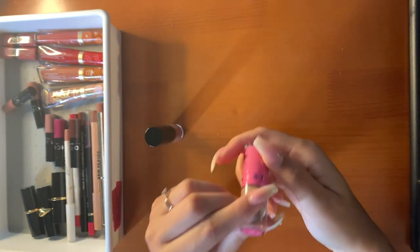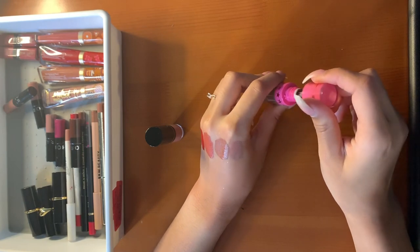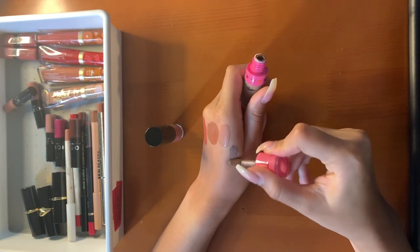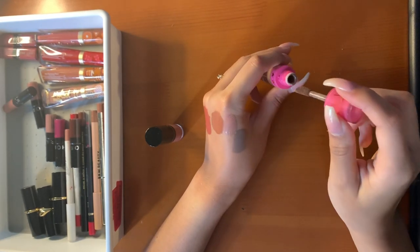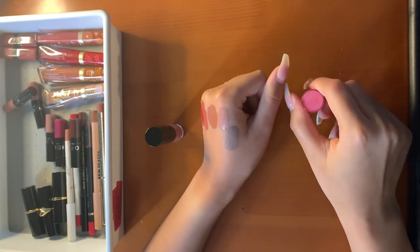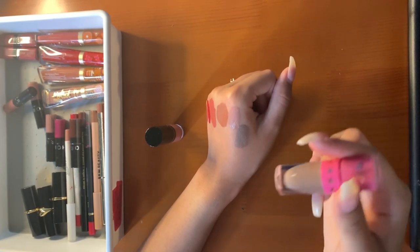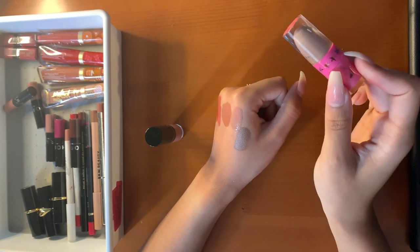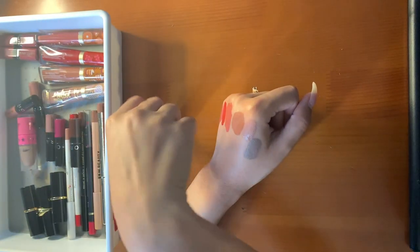Then I have this mini Jeffree Star Velour Lip in Posh Spice — I got the nudes volume 1 collection. I wasn't wearing the rest of them, so I sold them but kept this one because it's a very unique grey tone. This older formula is very drying, so it's not my favorite, but it's a very unique shade so I keep it.